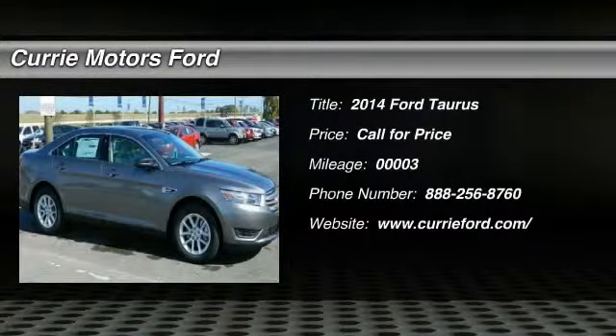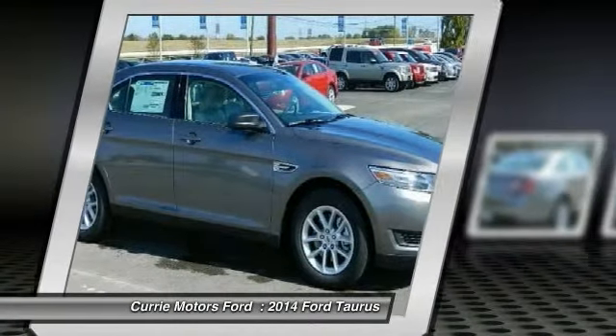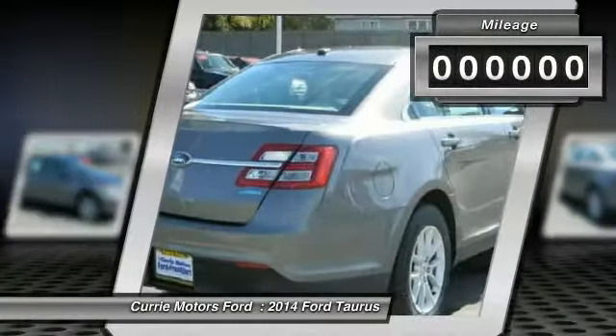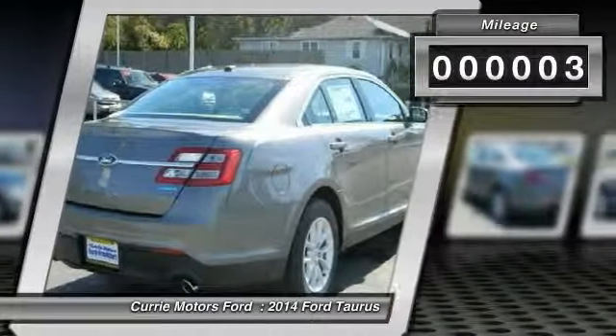The 2014 Ford Taurus. This is it. Crafted by an obsessive engineering and design team, the Taurus was created to compete with some of the world's best. This vehicle has less than 100 miles.